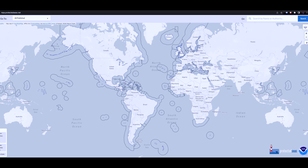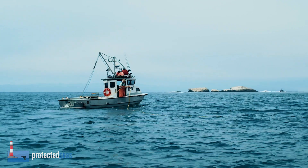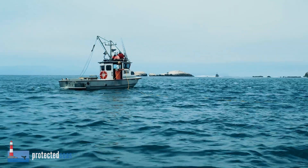Marine-managed areas are increasingly being developed to conserve ecosystems, but illegal fishing inside managed areas can threaten conservation success.